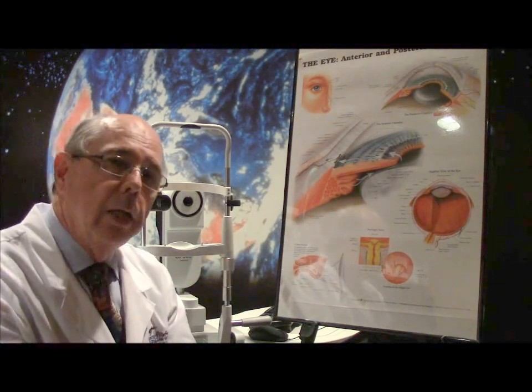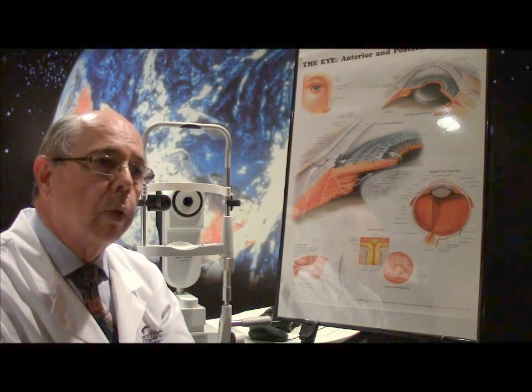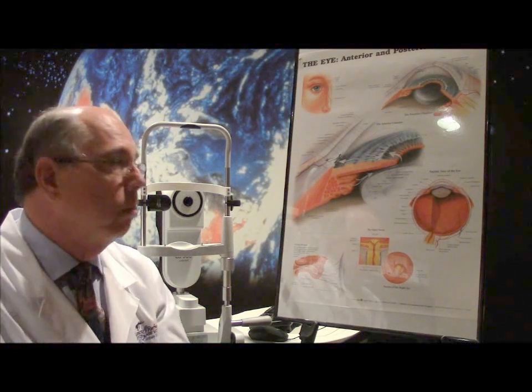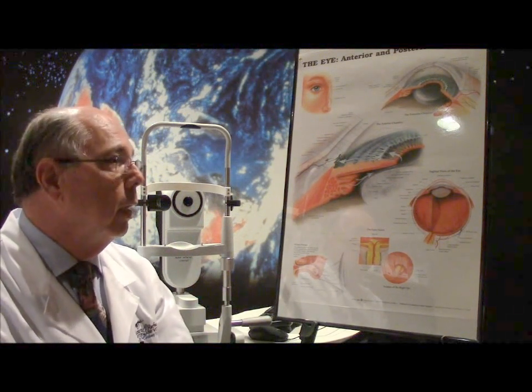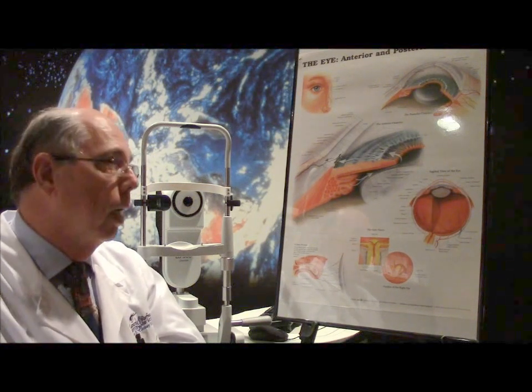One of the disadvantages of that procedure, which has been around a long time, is that with regular trabeculectomies, maybe 10% of people's filter — that bleb, that little cyst — forms an infection, and they end up with a severe infection in their eye. Canaloplasty gets around that because there's no filtering bleb.